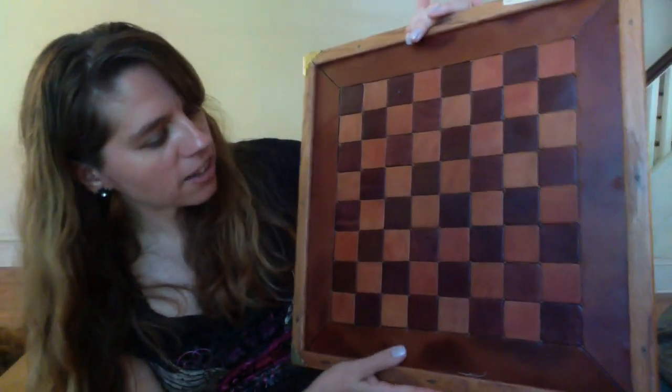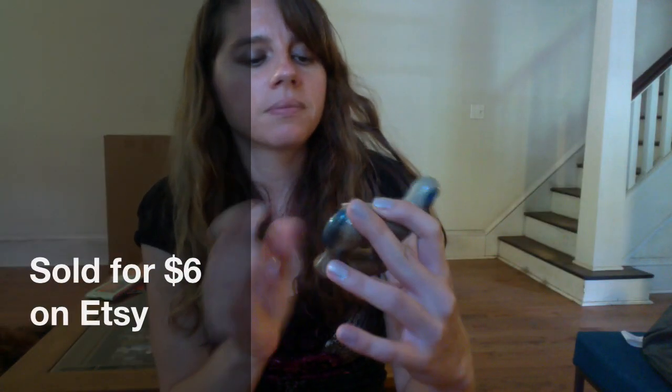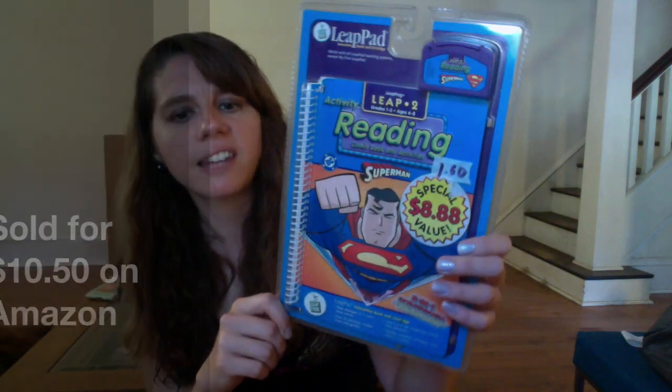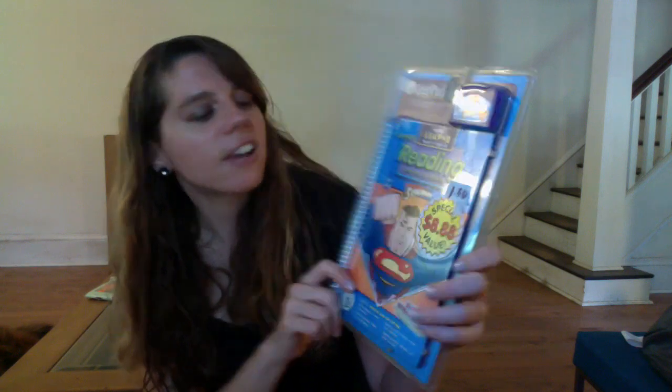I don't know if you can tell, but this is actually like leather in a wood frame. I picked this up — it's just a little figurine. I'm not sure what it is because she referred to it as a cow. This is a new LeapPad set, Superman reading. There's a sticker on it — I'll see if I can get that off. It was priced at a dollar, I think.